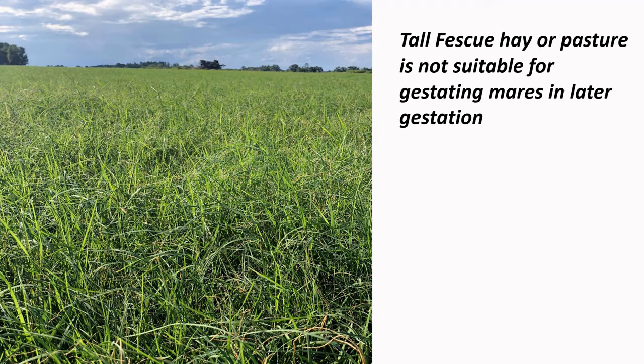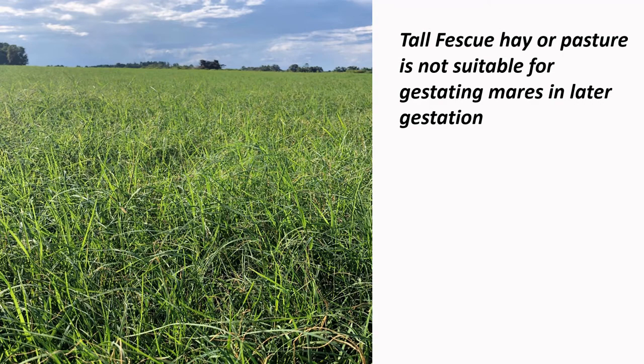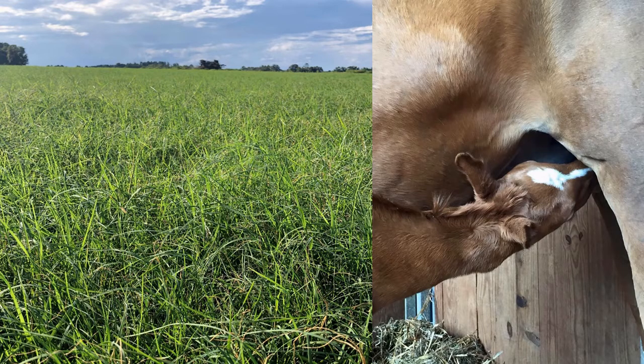Another type of forage species that we need to consider carefully is tall fescue. Tall fescue has an endophyte associated with it that can cause reproductive problems in broodmares — we covered this in depth in our video on types of forages for horses. This endophyte is stable in hay, so even if your broodmare is not out on fescue pasture, you can still get problems if you're feeding her fescue hay in later gestation. Fescue can result in several problems including stillbirths and a condition called agalactia, which means no milk production.